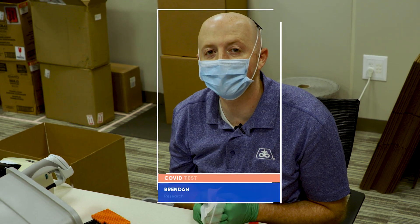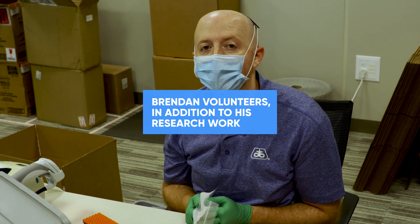Hi, I'm Brendan Ginty. I'm a research assistant at Corteva Agriscience, and currently I'm volunteering to help produce coronavirus test kits.